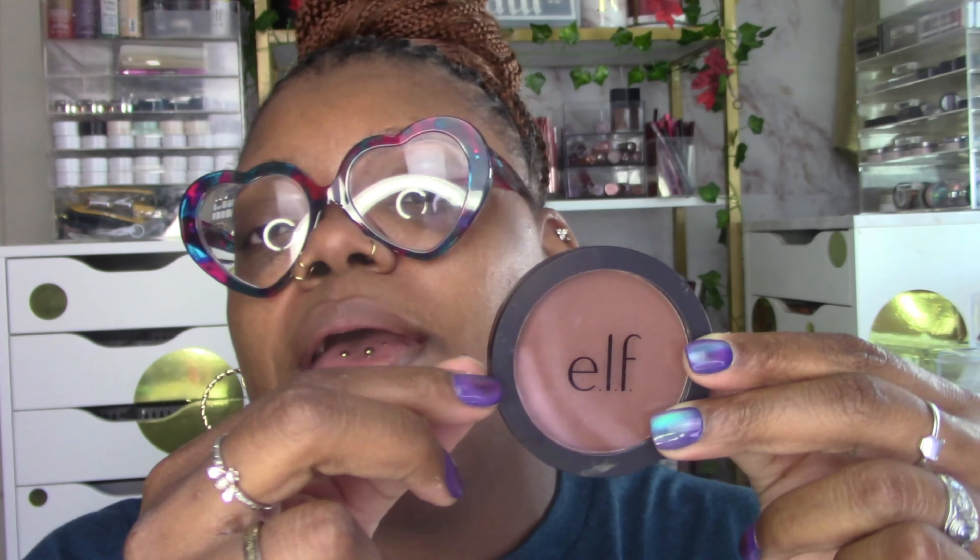I'm excited about this — this is the primer infused matte bronzer. I think they came out with new shades. They also have the primer infused matte blushes as well. The primer infused matte bronzer is a really nice natural bronzer on me. This one is in the shade Desert Sun.